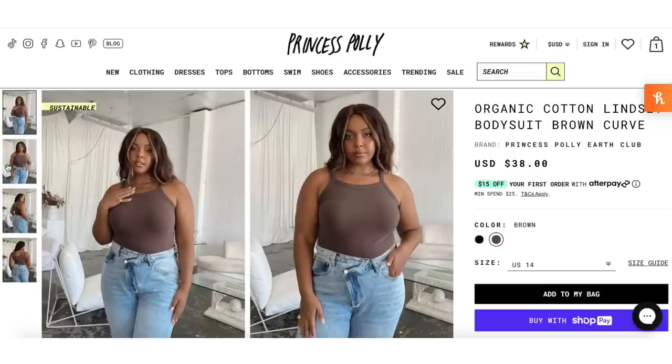Our next item is another one from the sustainable collection — it's the Organic Cotton Lindsay Bodysuit in Brown Curve, $38. I paired this with just some shorts from my closet. I feel like this is such a cute little outfit, so simple. I love the tone of this brown — it's a really nice neutral without being too boring, a very rich color. The material feels very nice. I feel like this is a basic I'm going to get a ton of wear out of.